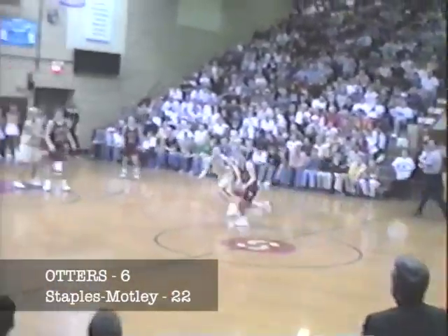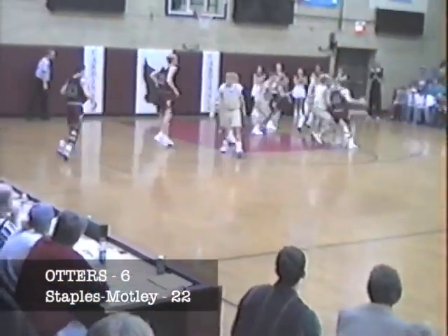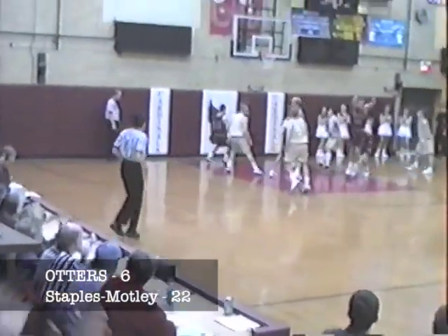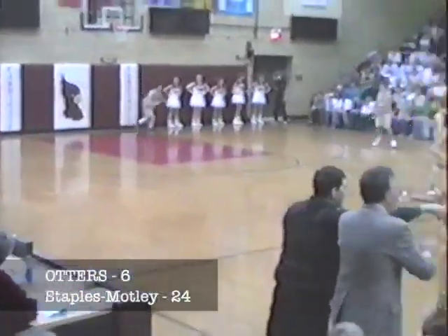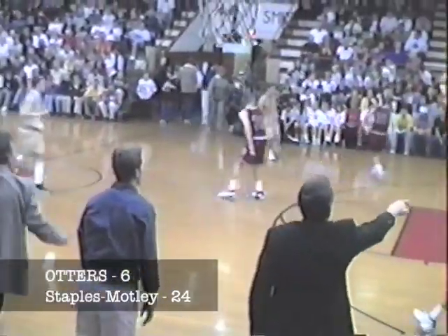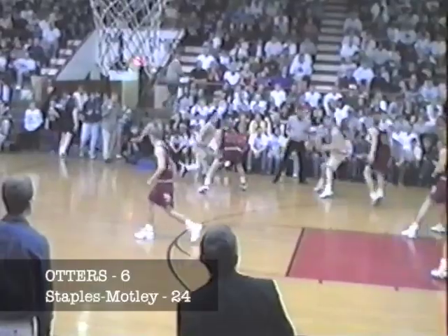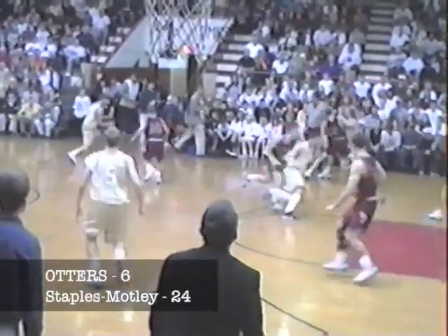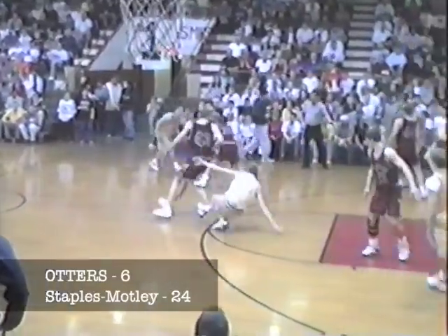Jason Kelly has the ball, gets it to Yamelin, high post. Yamelin with a leaner — up and in, he's got 10. 24-6 at the 2:10 mark. Otters charge back quickly down the court. Cassette has it, baseline left side — he can't do anything with it. This man-to-man defense by the Cardinals is just giving the Otters nightmares so far.